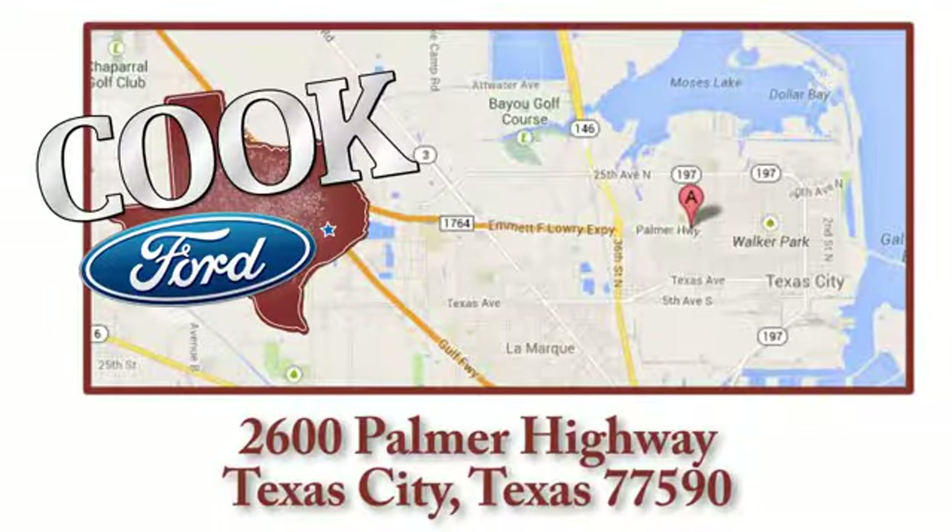We are conveniently located at 2600 Palmer Highway in Texas City, Texas.